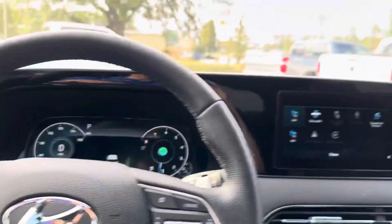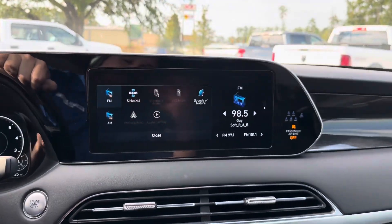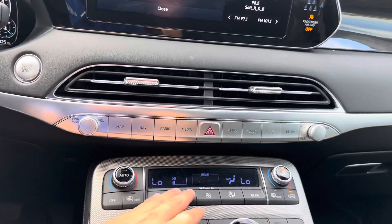We also have our blind spot monitoring. In the center here we have our touchscreen display, which does have Apple CarPlay and Android Auto wireless capabilities. Below that we have the rest of our media controls as well as our climate controls.